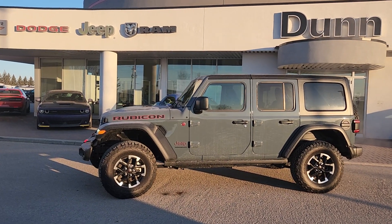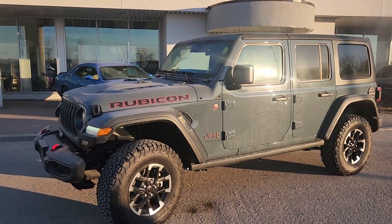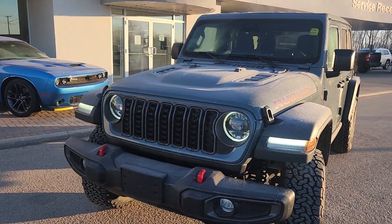Hi guys, Christy with Dunram Trucks here in Portage La Prairie. I just wanted to give you a quick look at this 2024 Jeep Wrangler Unlimited Rubicon.